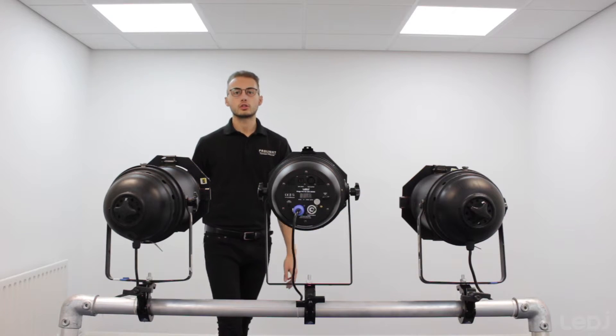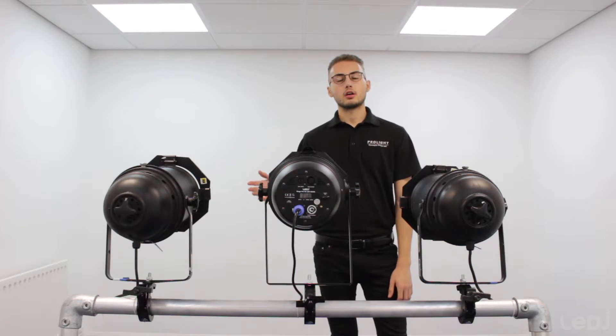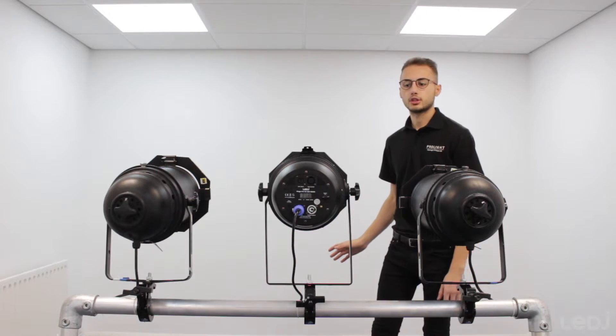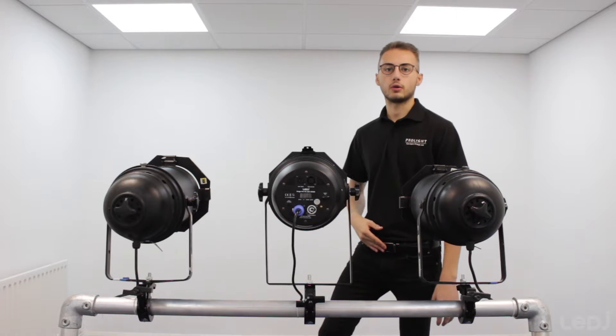We'll be comparing looks and we'll be comparing colour temperature. What we're going to do is turn the lights off and go through all three with the light meter to compare the looks and the colour temperature, and then we will go through the features of the new CZ100.